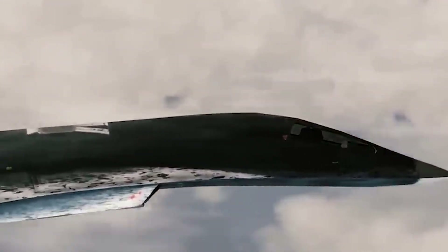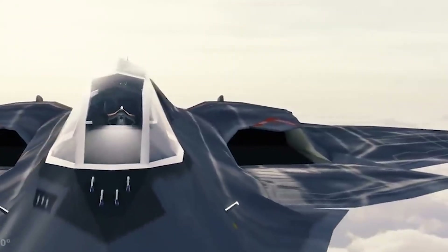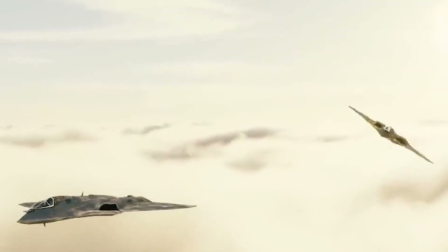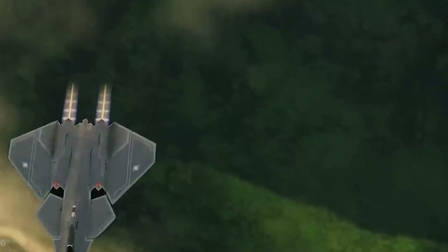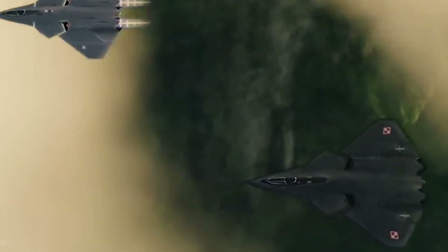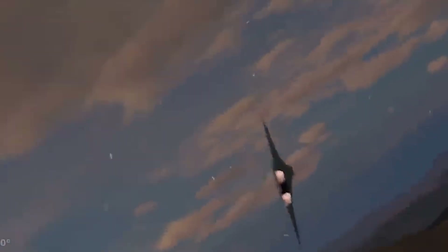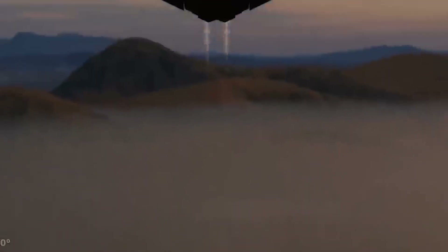As we conclude our detailed exploration of the new F-47 fighter jet, it is clear that this aircraft represents a significant milestone in the evolution of modern air combat. It is a platform where tradition meets innovation — an aircraft that honors the legacy of past achievements while setting a bold course for the future. Through its advanced engineering, sophisticated avionics, and flexible operational capabilities, the F-47 is poised to redefine the parameters of aerial warfare. Its development stands as a reminder that progress in military technology is not only a testament to human ingenuity, but also a necessary pursuit in our collective quest for security. As strategic environments continue to evolve, the F-47 will undoubtedly play a central role in shaping the future of aerial combat and maintaining global stability.